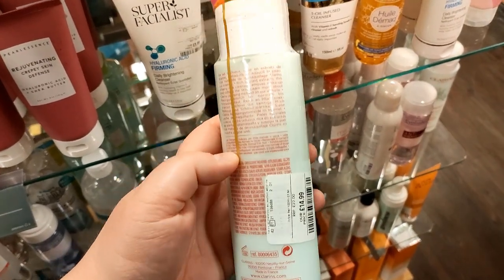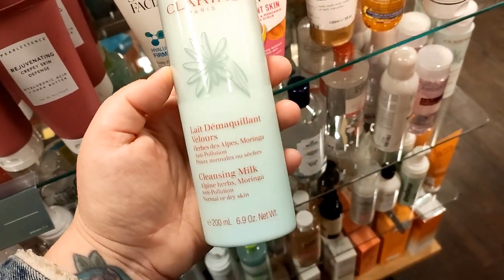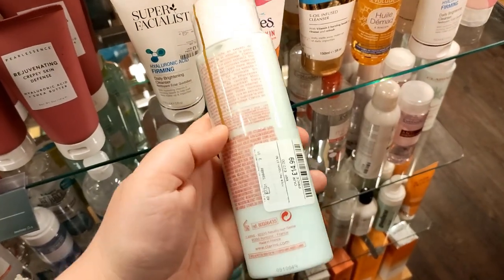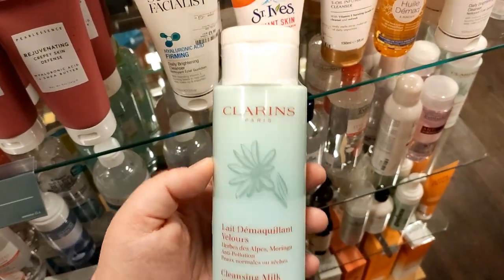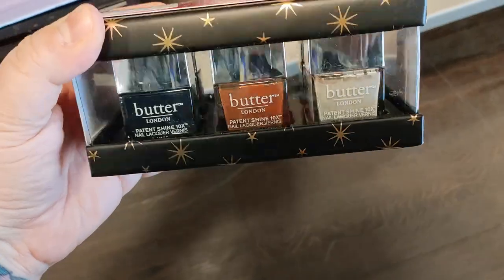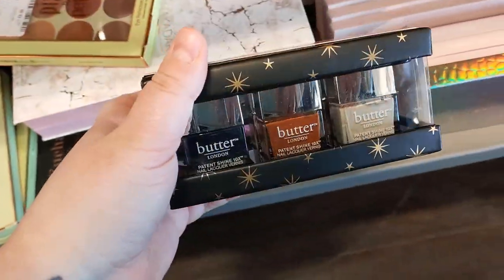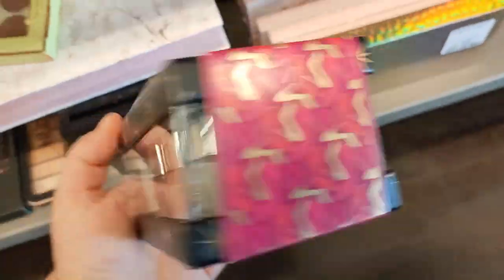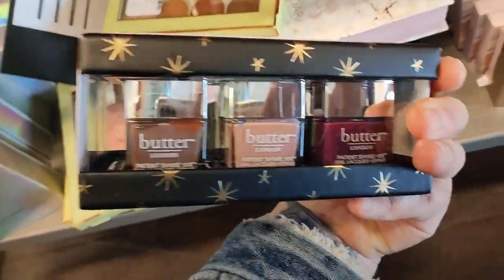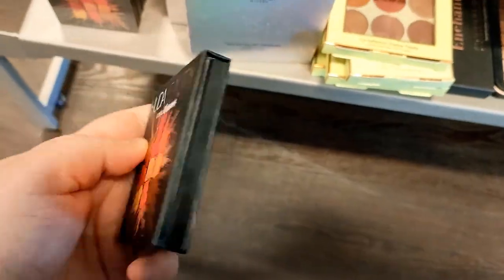I found some Clarins — I think this is a cleansing milk — for £14.99. I don't always show the nail polishes I find in TK Maxx, but this set was quite nice. It's Butter London and it's quite an expensive nail polish set — £6.99 for six polishes, where I think one polish alone is probably about £8 or £9. So keep checking for nail polishes. I like that colour on the left hand side.